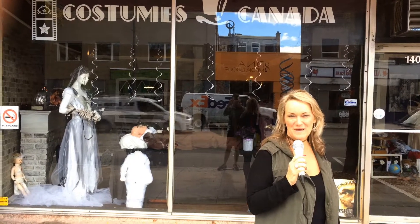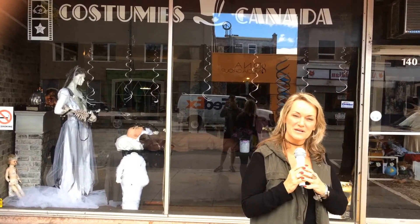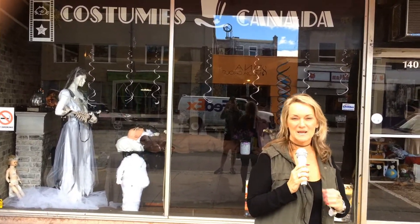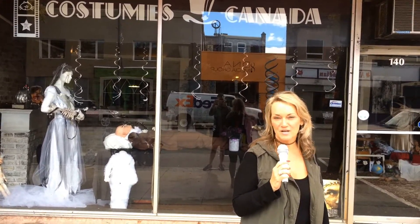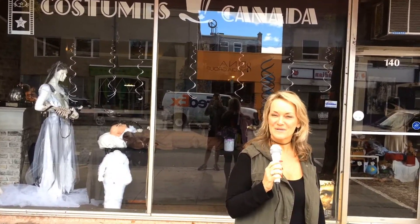Hey everybody, it's Bev Boone with RE-MAX here in Sarnia and I'm doing another Bev on Business video. Today we're downtown on Christina Street. We're going to go take a look at Costumes Canada and see what they have to offer, especially for the upcoming Halloween season. Let's go inside and take a look.